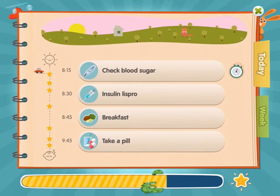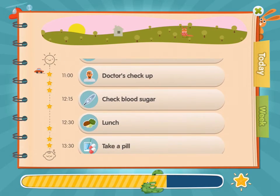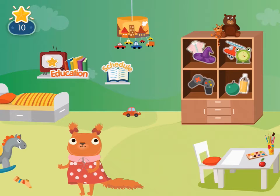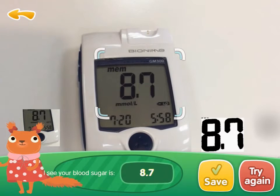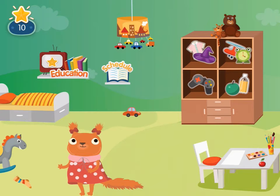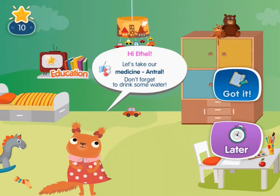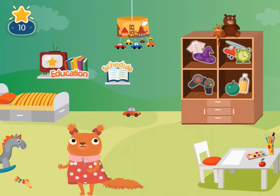With a daily to-do list, it is so easy for the child to keep up with important actions to perform throughout the day. When it is time for checking vital factors like blood sugar, the app will automatically capture the value from the screen of any digital glucometer, ensuring that the data is collected accurately and then stored in the child's profile. This helps the child get through the recovery process by reminding them of scheduled actions and keeping them on track with a treatment plan.